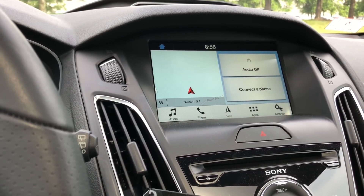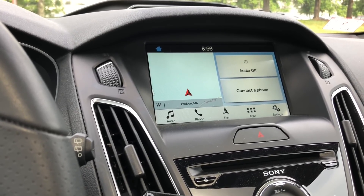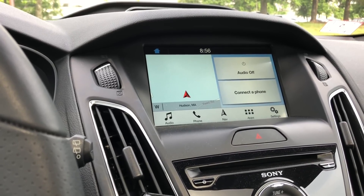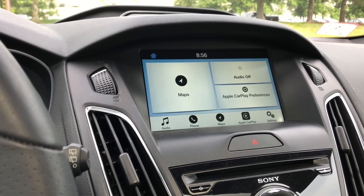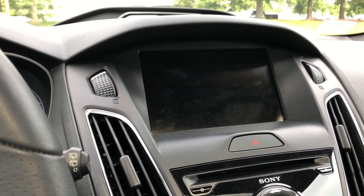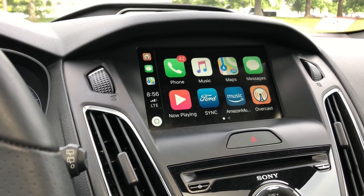I'm gonna plug in the phone. It's probably gonna turn off my video here and then I'll have to start up again once I get into CarPlay and then we'll be able to check it out. Plugging it in. There we go. There is CarPlay.